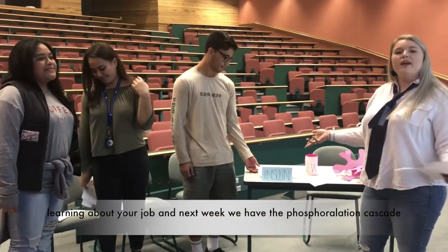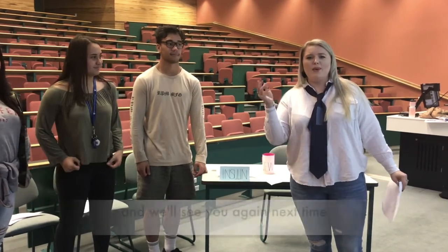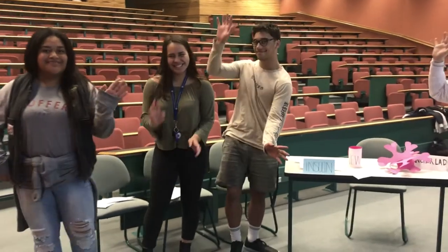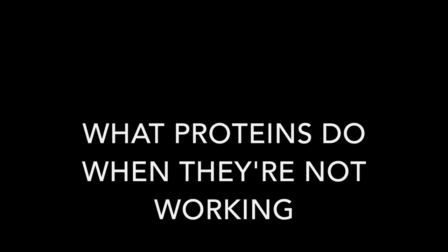And next week we have the phosphorylation cascade to talk to. We hope you have enjoyed this episode and we'll see you again next time. Goodbye. Thank you.